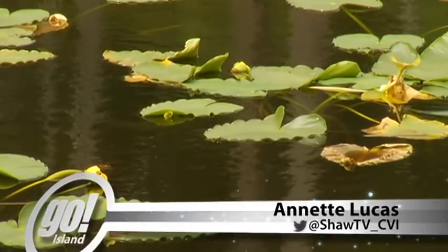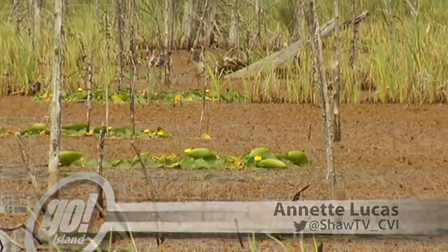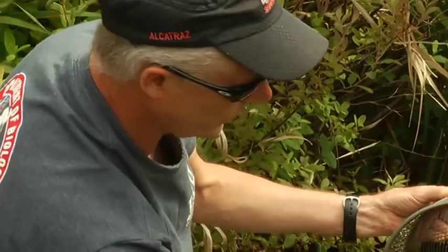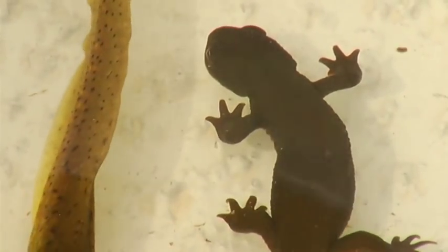The untrained eye might glance across the serene surface of a backcountry pond and never see what lies within. A trio of biologists cheer enthusiastically at the capture of a type of salamander at a marsh in the foothills of Lanceville.